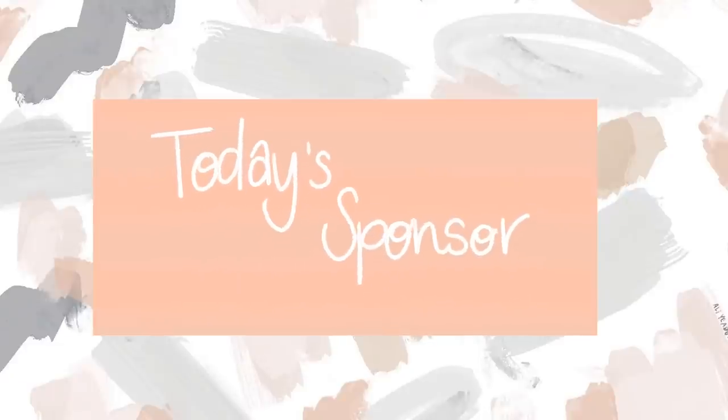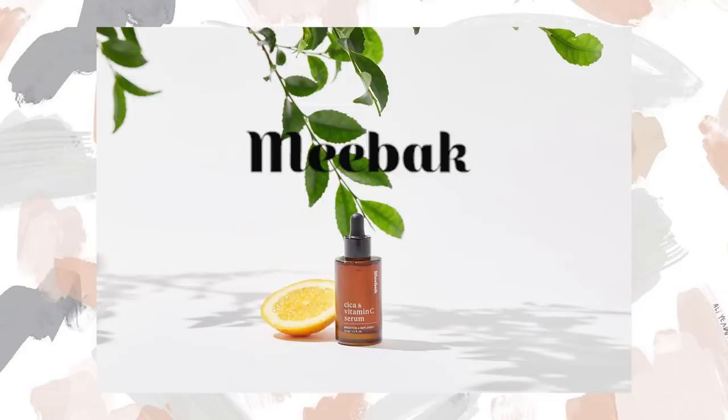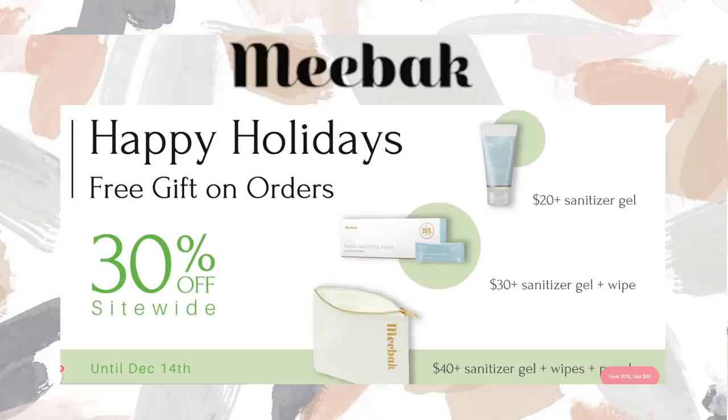Before we get started, I wanted to talk about today's sponsor, Mibac. Mibac is a K-beauty brand that aims to revitalize, strengthen, and brighten skin.